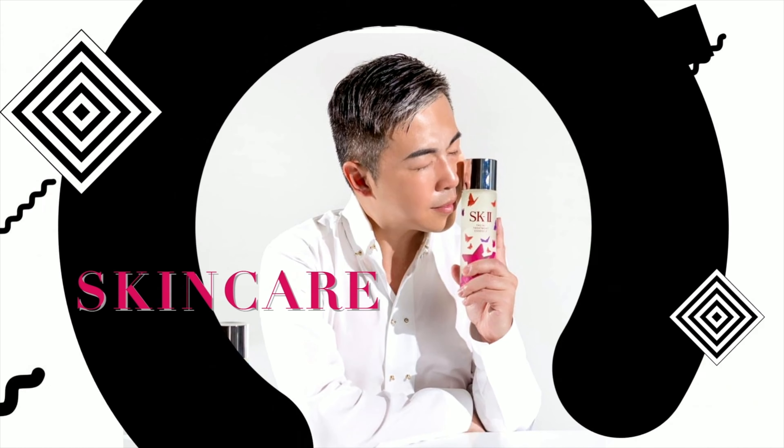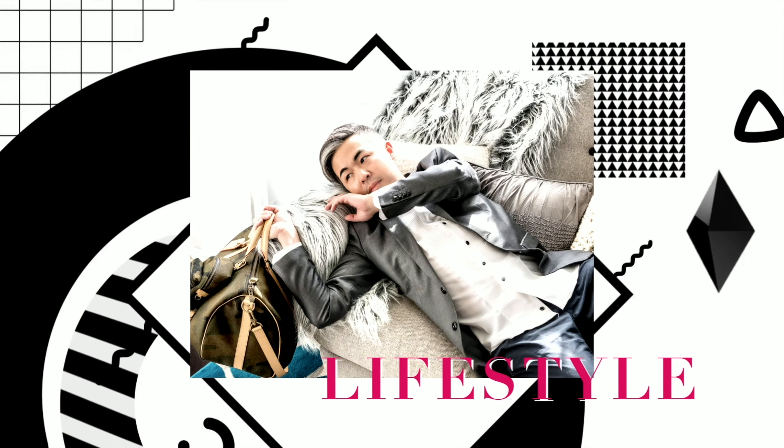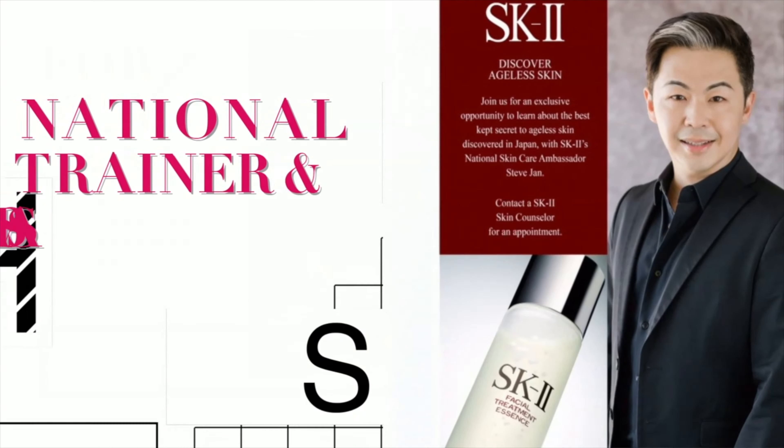Hi everyone, welcome back to my channel. How are you? I'm Steve Jan. If this is the first time you discover my channel, welcome. My YouTube channel is focused on 90% skincare, 10% lifestyle. I have over 30 years experience in cosmetics, which makes me an expert in skincare education and skincare recommendation.